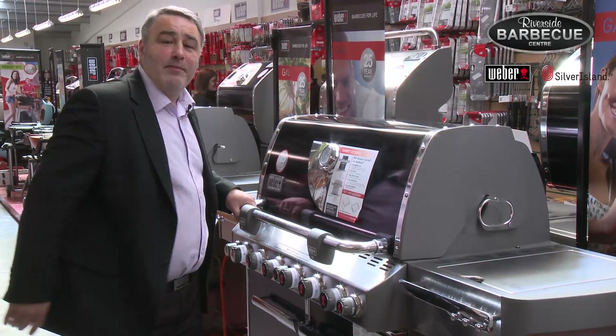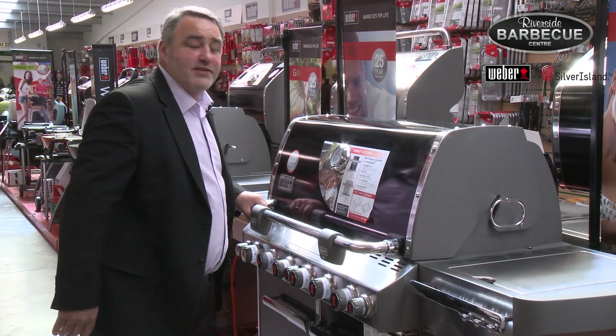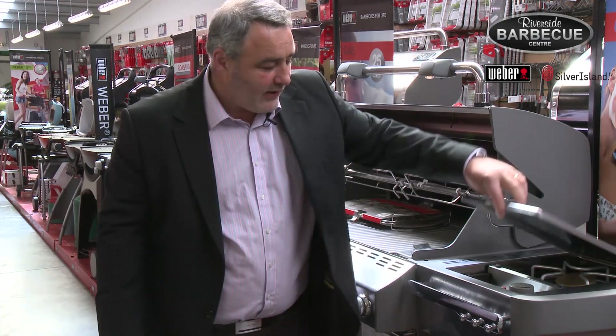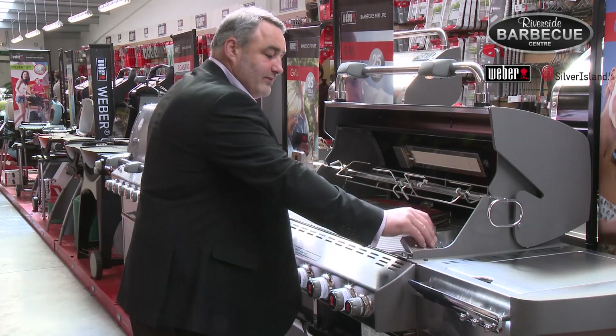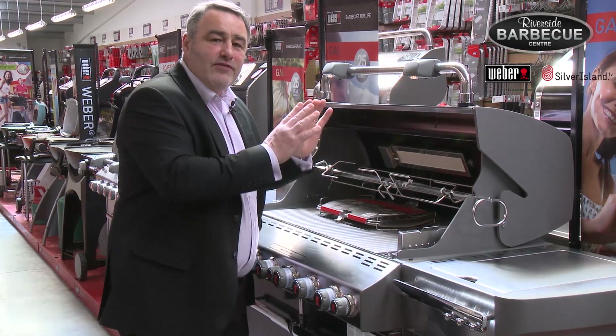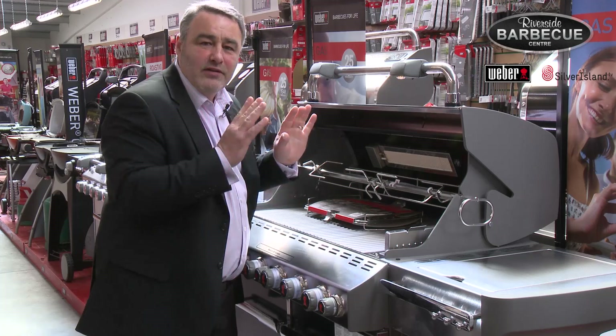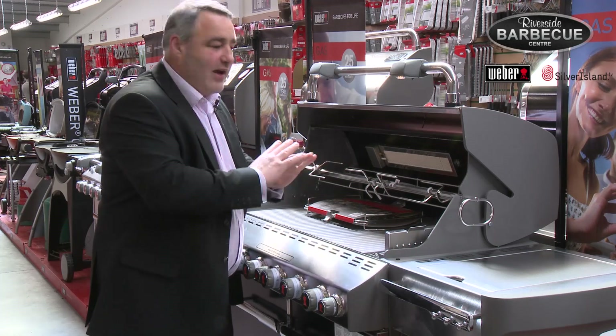This is the ultimate barbecue — the Summit 670. It has everything that you require, down to the side burner, the smoker, absolutely fantastic. If you've never done smoking using the wood chips on a barbecue, I promise you it's worth trying, absolutely fantastic.